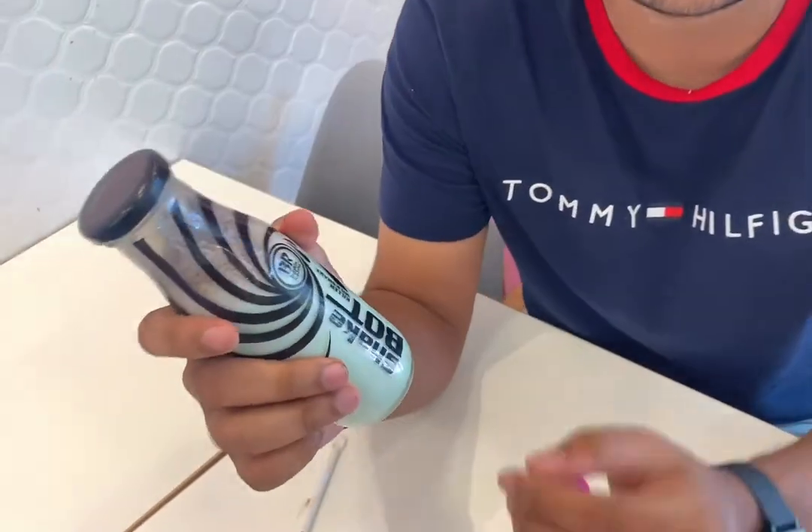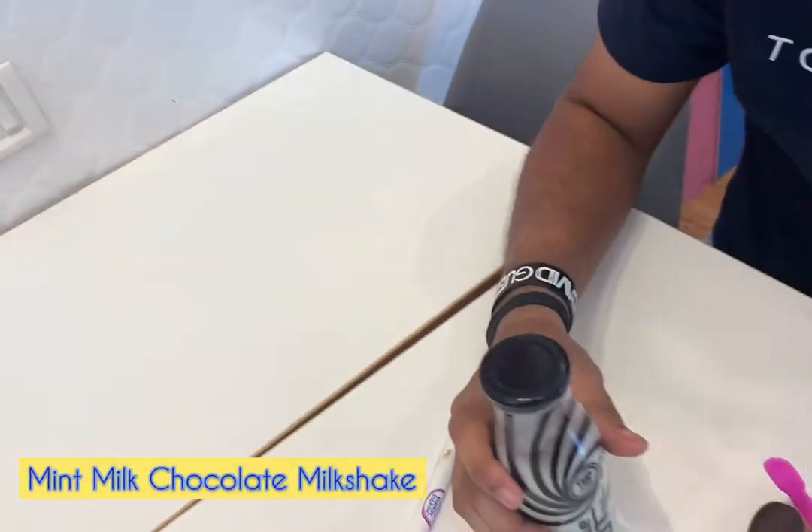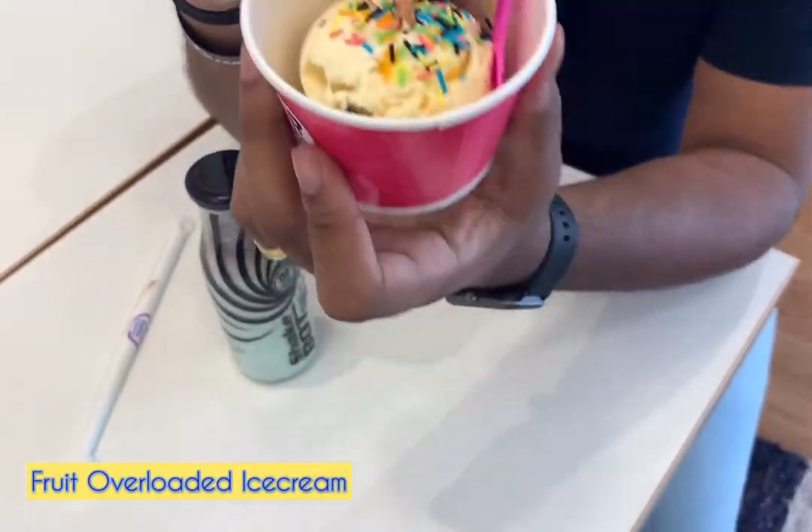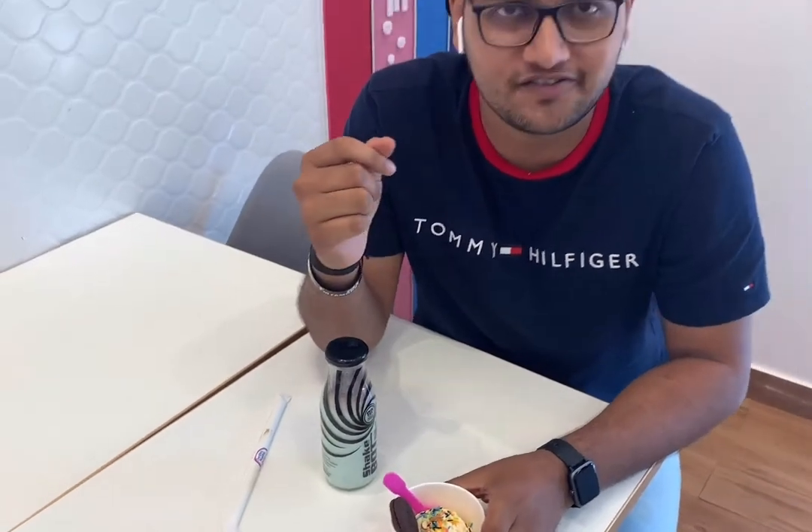So I have ordered this milkshake — mint chocolate milkshake — and this is the fruit overloaded ice cream with Oreo toppings. So I am going to taste this and tell you how it is.